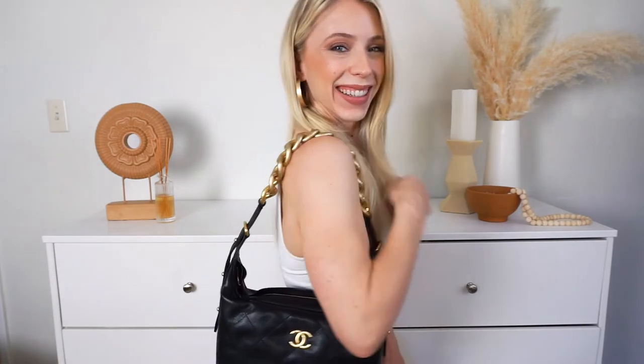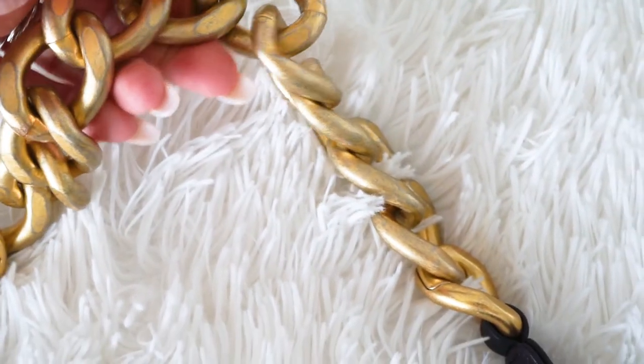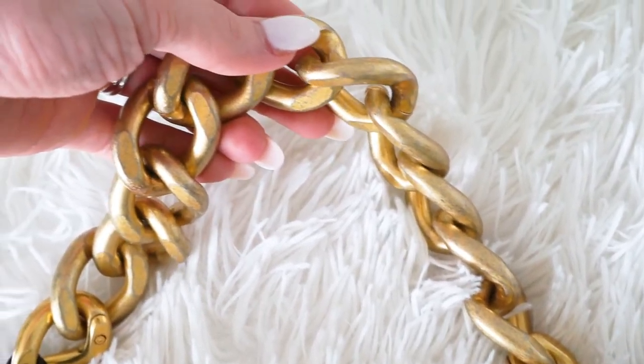It has this gorgeous chain strap that is so sturdy and thick, and also just so cute and trendy. I got it with the gold chain. This bag is in their new arrival section and I've honestly never seen a Chanel bag that looks like this — that's why I really gravitated towards it.